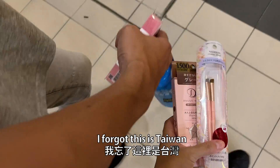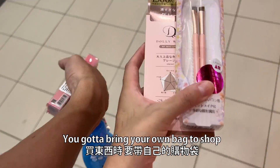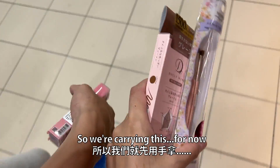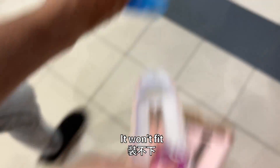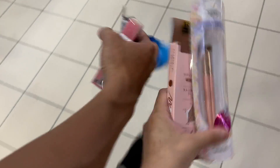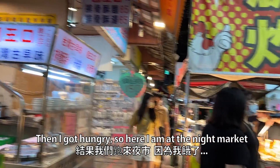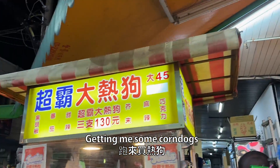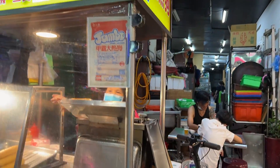I forgot — this is Taiwan, you gotta bring your own bag to shop, so we're carrying this for now. My purse is too small. And then I got hungry, so here I am at the night market getting some corn dogs. They're good!